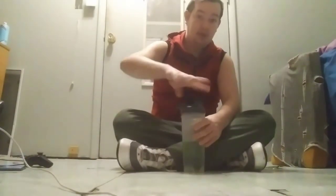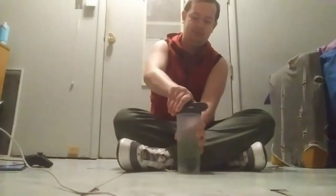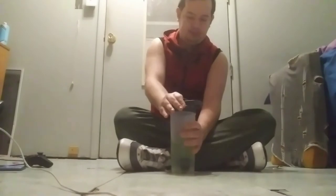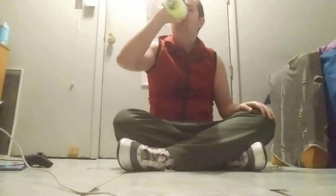All we got to do is shake it up a bit. Nice scent.